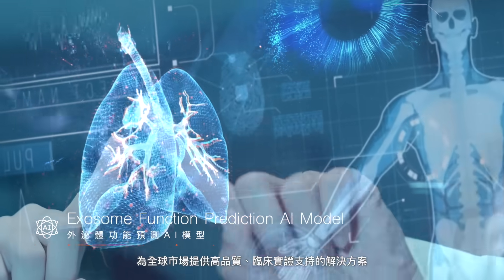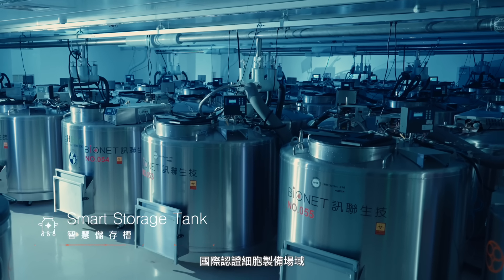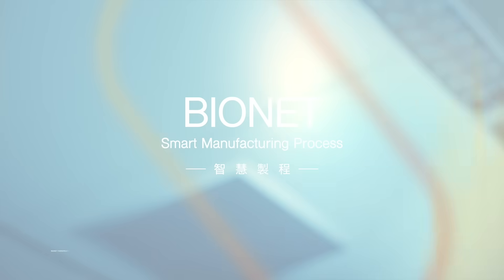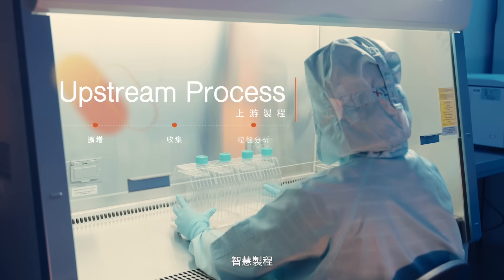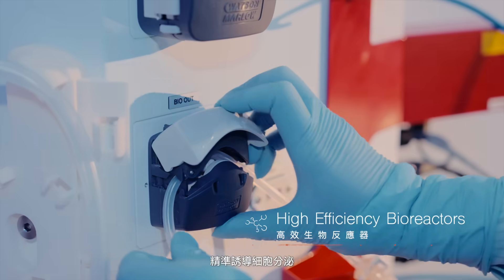Elevate product quality to new heights. Our cell culture process begins in a high-standard controlled environment, through a proprietary one-stop manufacturing system that integrates cutting-edge innovations from around the world. We precisely induce cells to secrete exosomes.